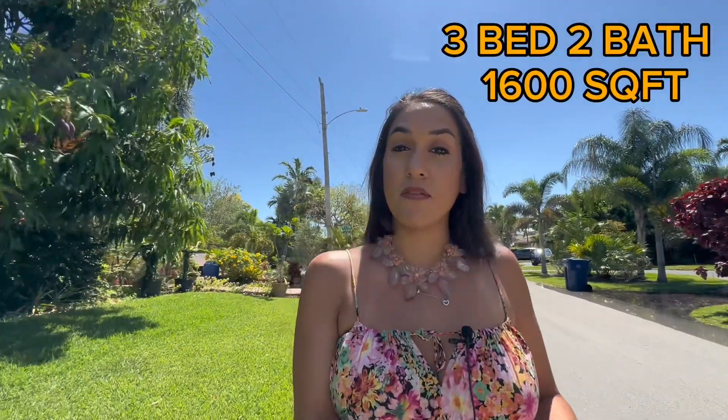We are in the first neighborhood here in Wilton Manors. You'll notice all the wonderful traditional Florida single-story homes in the area. This particular home behind me does have a second floor, but you can tell it was customized — likely an add-on afterward. For the most part, homes here are single-story. The house I'm taking you to is a three-bedroom, two-bath, 1,600 square feet.